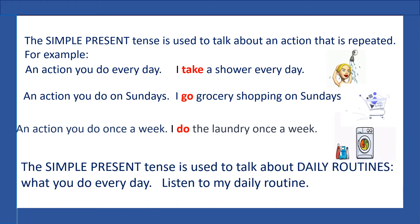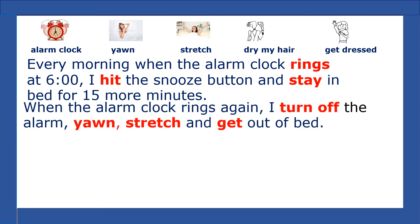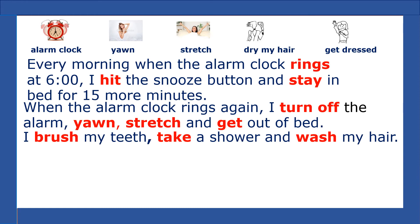The simple present tense is used to talk about daily routines — what you do every day. Listen to my daily routine. Every morning when the alarm clock rings at 6 o'clock, I hit the snooze button and stay in bed for 15 more minutes. When the alarm clock rings again, I turn off the alarm, yawn, stretch, and get out of bed. I brush my teeth, take a shower, and wash my hair.